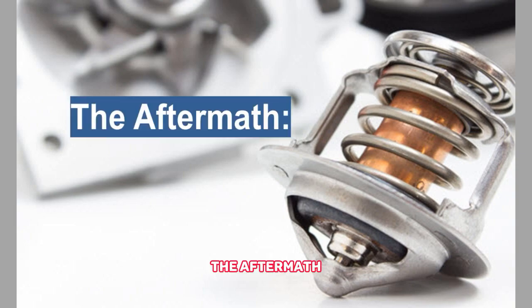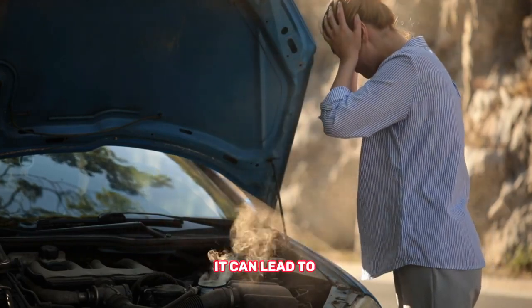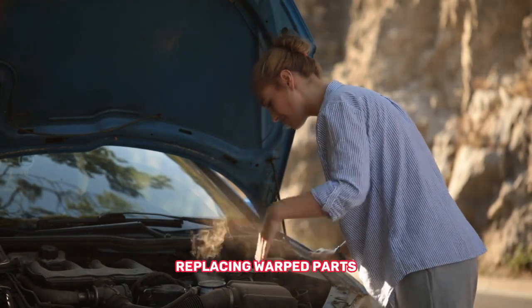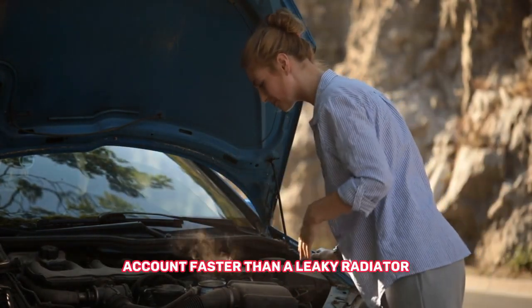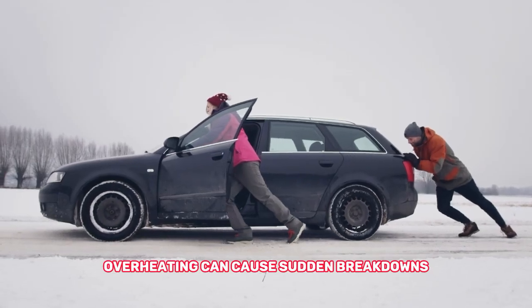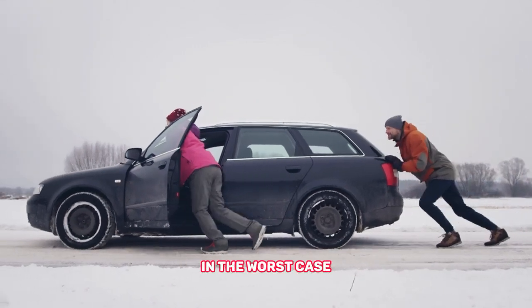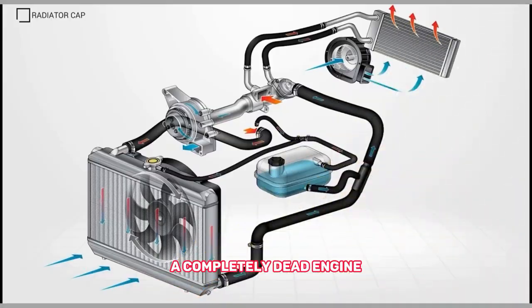The aftermath. Ignoring an overheating engine can lead to: 1. Expensive repairs — replacing warped parts, a cracked block, or even the entire engine can drain your bank account faster than a leaky radiator. 2. Safety hazards — overheating can cause sudden breakdowns, putting you and others at risk on the road. 3. Totaled engine — in the worst case, you might be left with a completely dead engine.